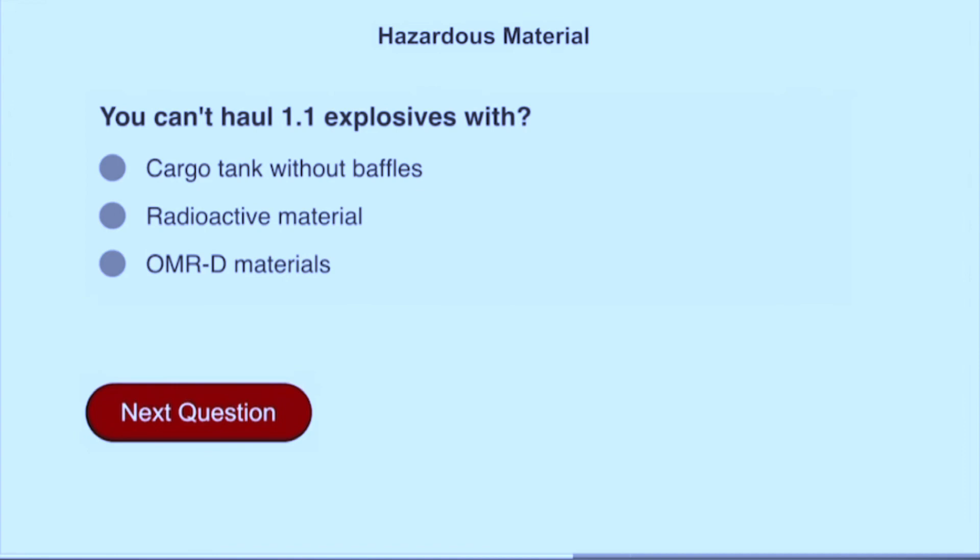You can haul 1.1 explosives with radioactive material.